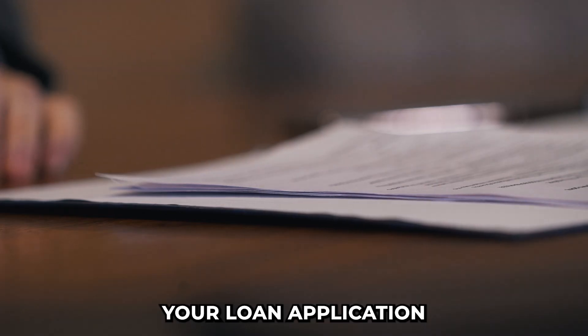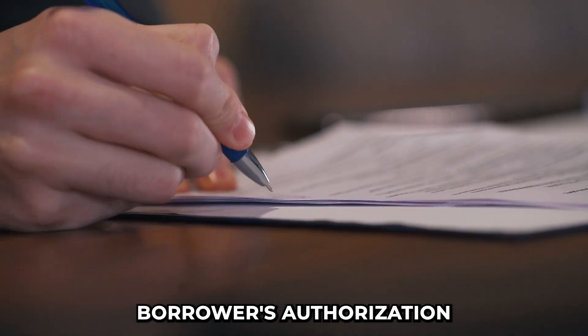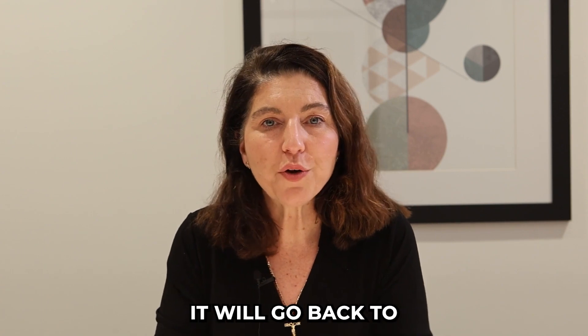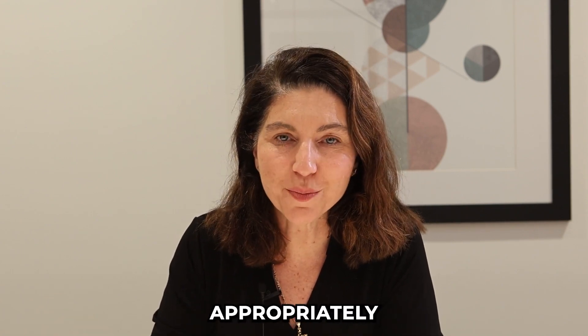You will sign your loan application, your loan estimate, borrower's authorization, and several other federal, state, and lender-specific forms. Once everything has been signed properly and dated, it will go back to the lender for checking off that everything has been signed and dated appropriately.